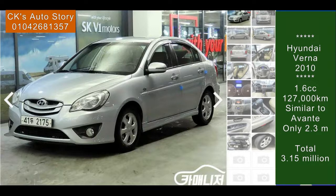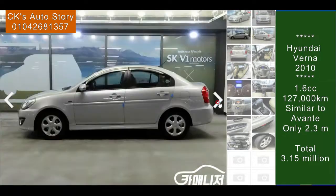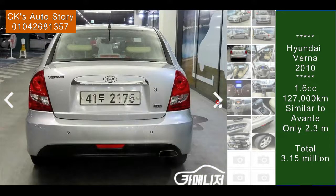So let's check it out — Veruna, very nice one, right? Veruna Transform, it's a nice silver color. Let's check it out. Beautiful, right? It's a nice one. The side looks all good.